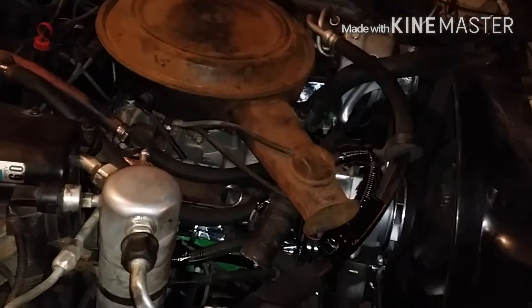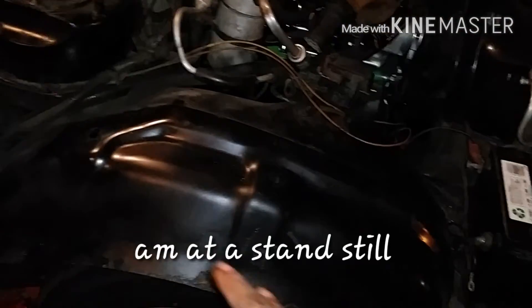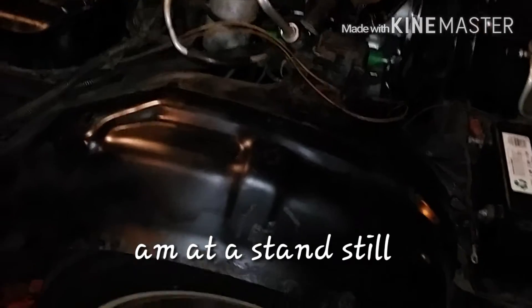Got a couple little vacuums I still got to clean up, but started work and all that. Still waiting on my fender.